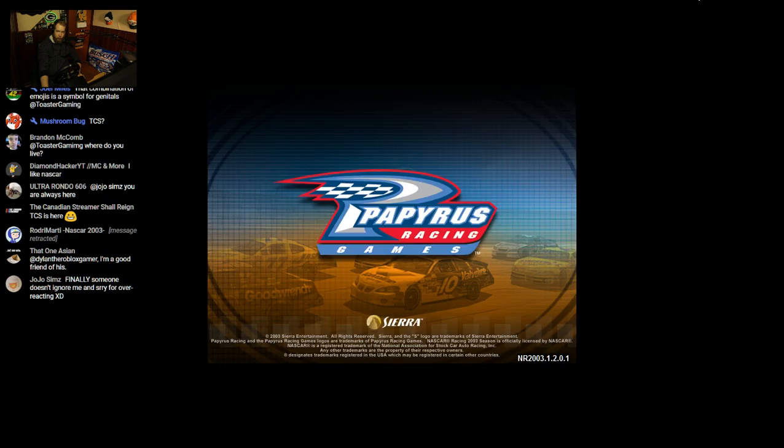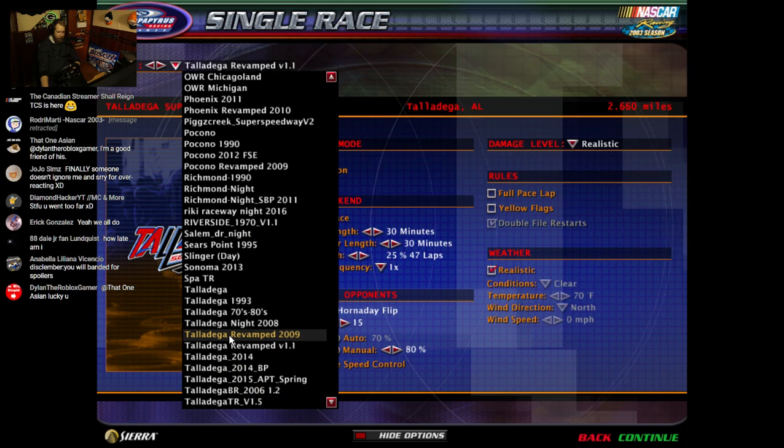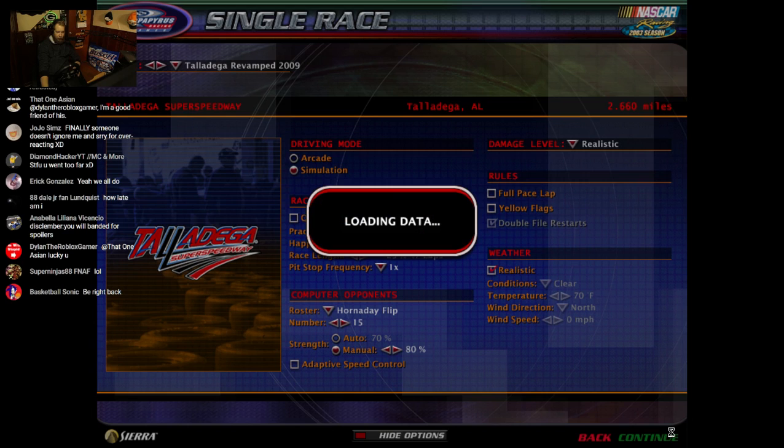Except I also wanted to turn roof flaps back on. Which Talladega revamp do we have? Let's try 2009 — I don't know why I was using the other one. I think the other one was 2008, actually.